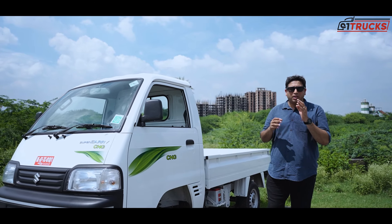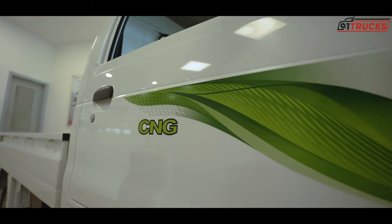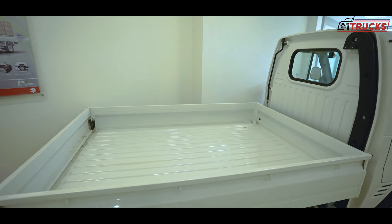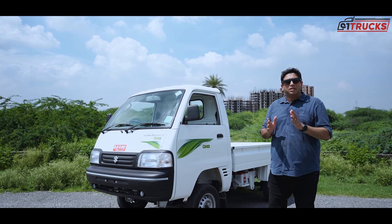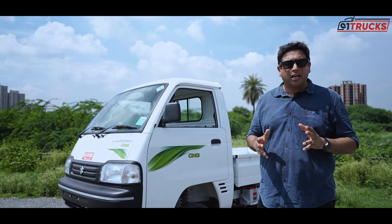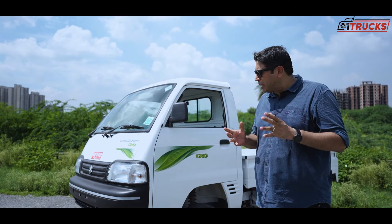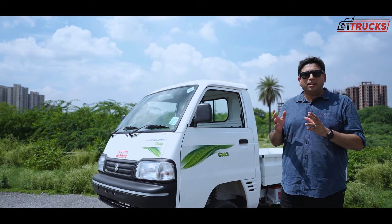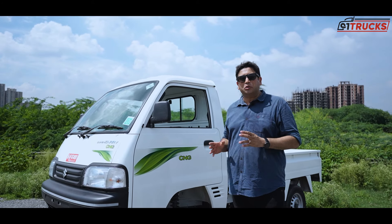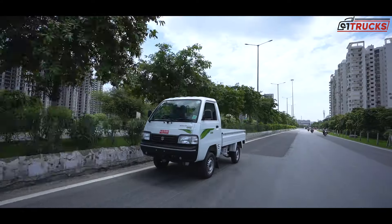The price is approximately ₹5,53,000 (Delhi ex-showroom). This includes a factory-fitted CNG kit. The company has sold over 1,00,000 units and Maruti Suzuki's commercial network is present across the country. So if you are in the market for a small lightweight petrol-CNG commercial pickup vehicle, you must consider this car.